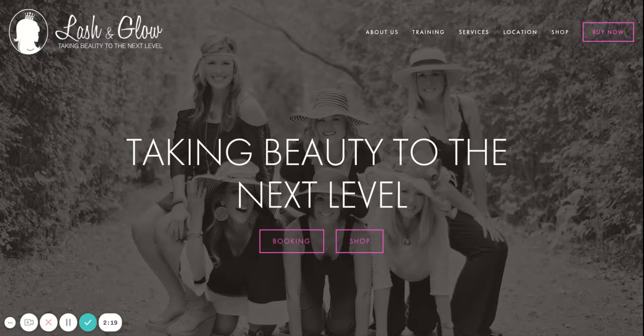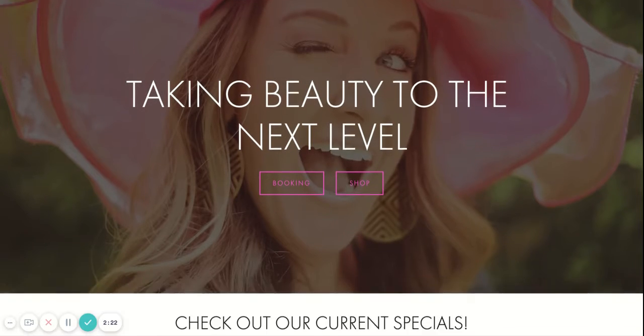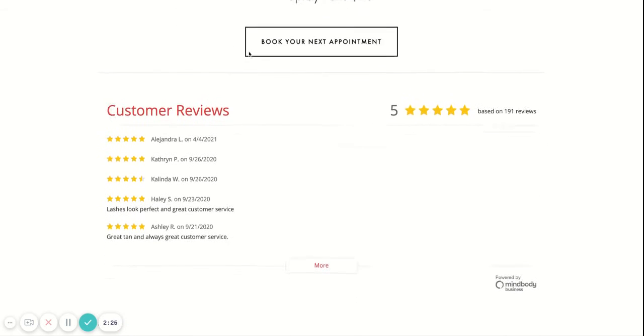One thing to remember is that people don't always read websites, they scan them. So on your home page when you have all of this as your customer reviews, first of all it looks really impersonal. The five-star reviews are great but just having a name and a date really doesn't convey much emotion. I would take some of your longer testimonials and keep them on your testimonial page, but take little sound bites from them and add them here to your home page with a picture of your client if at all possible.